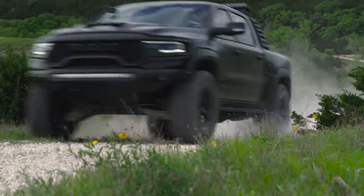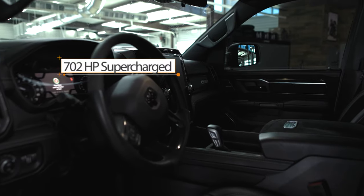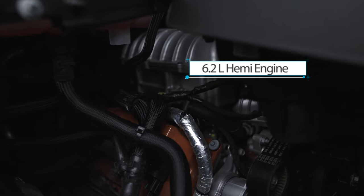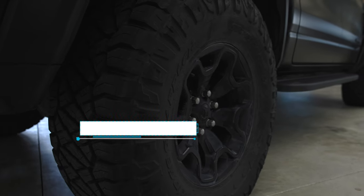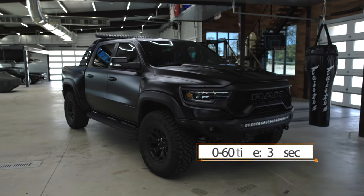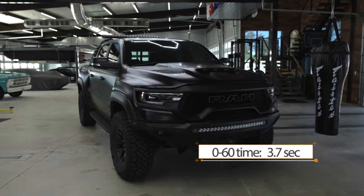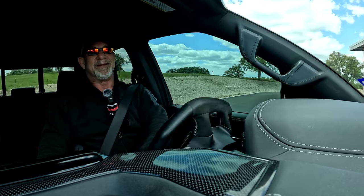Just close your eyes and envision you're in a 702-horsepower Hellcat-powered vehicle. And you suddenly open your eyes — you're in said vehicle, but you're 13 inches off the ground. You're in a Dodge Ram 1500 TRX that just so happens to be the coolest car in my collection. Let's go have some fun.